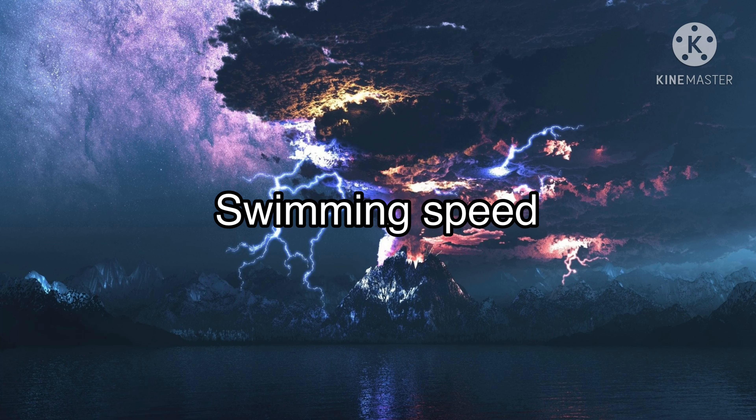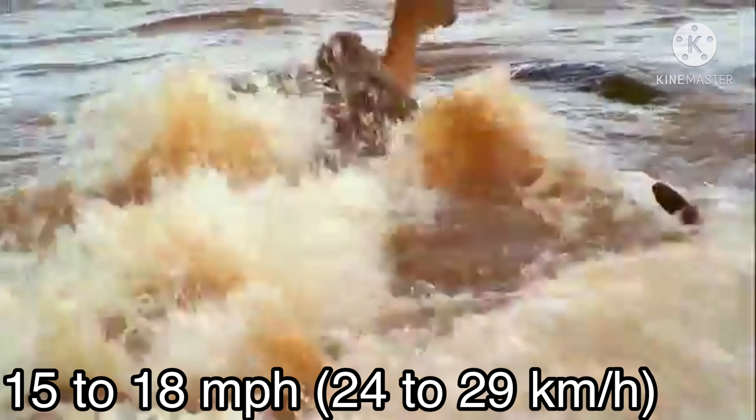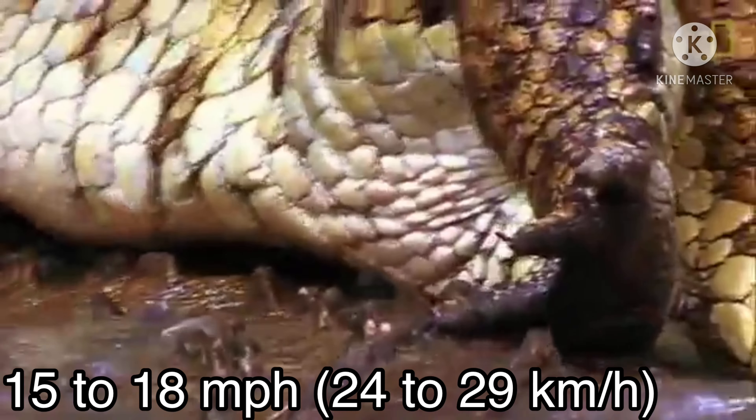Swimming speed: a great white shark can swim up to 56 miles per hour. A saltwater crocodile can swim up to 15 to 18 miles per hour, or 24 to 29 kilometers per hour.